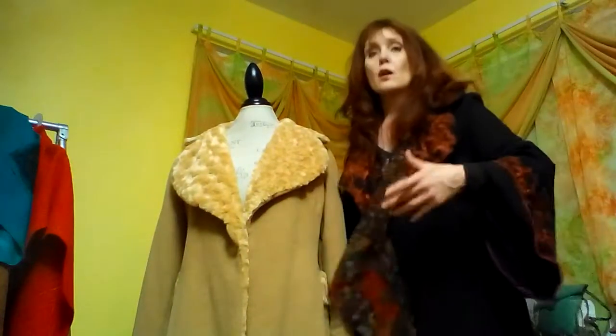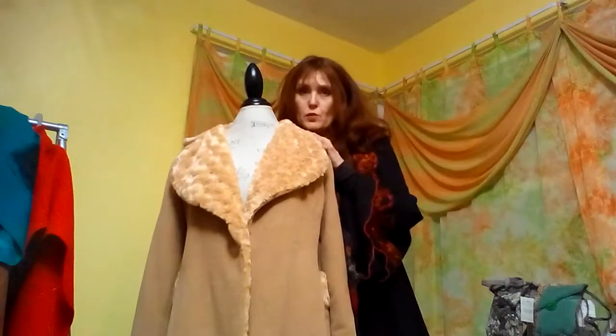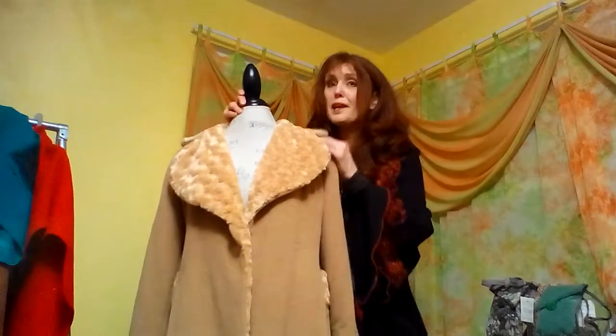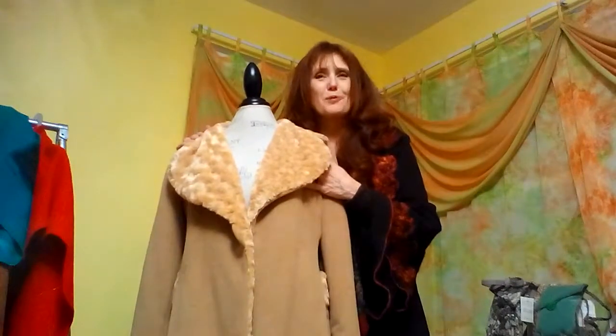And again, as I say, these are just the prices for my sample coats. It costs a little more to have something made to measure, made to order.